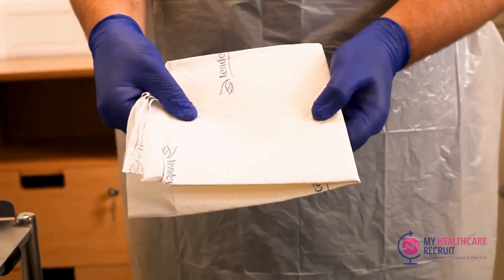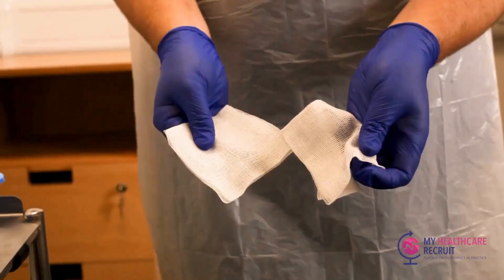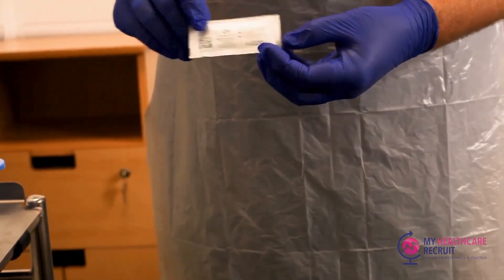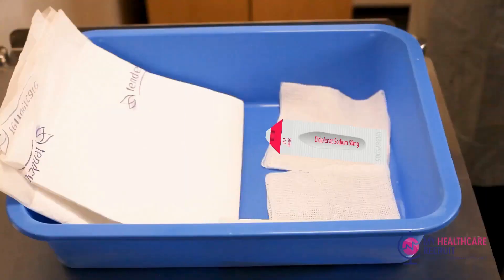Next we'll prepare the equipment we need for the procedure. This will include: one incontinence pad, two gauze squares, one tube of lubricating jelly — ensuring it is within its expiry date — and the diclofenac suppository.